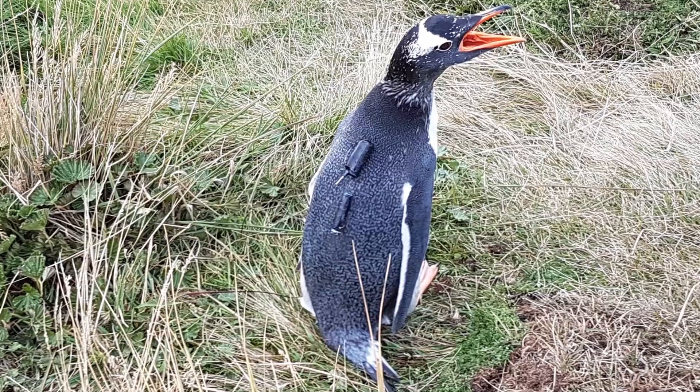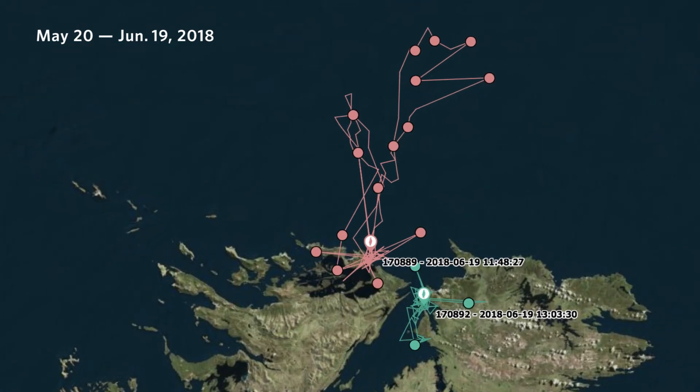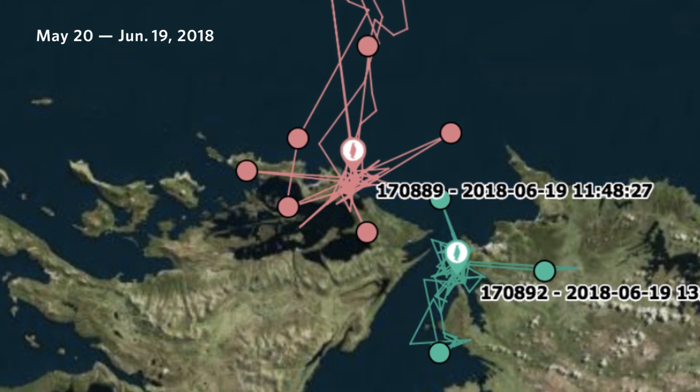So we went down there, we tagged 66 Gentoo penguins and we're going to be able to follow their winter movement until right before the next breeding season. One of the first interesting results we're getting out of the movement data is that some individuals are doing these really long trips offshore, and some of them are really sticking around the colony for most of the time.